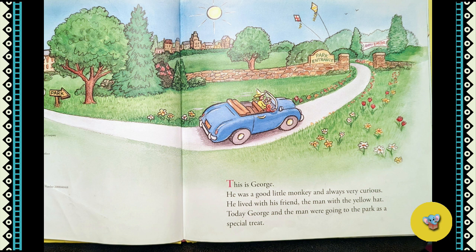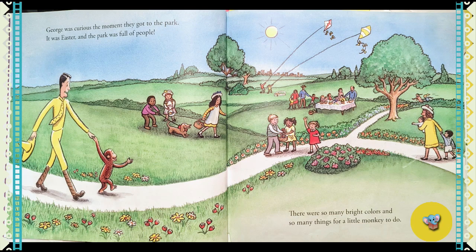Today George and the man were going to the park as a special treat. George was curious the moment they got to the park. It was Easter and the park was full of people. There were so many bright colors and many things for a little monkey to do.